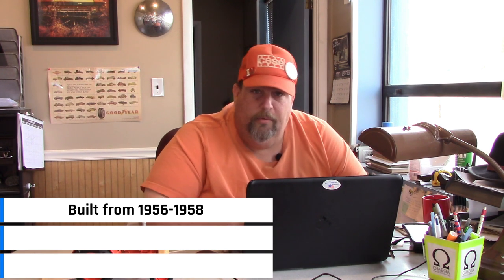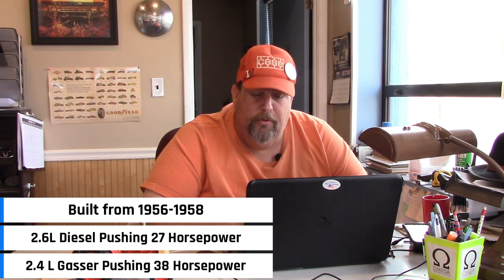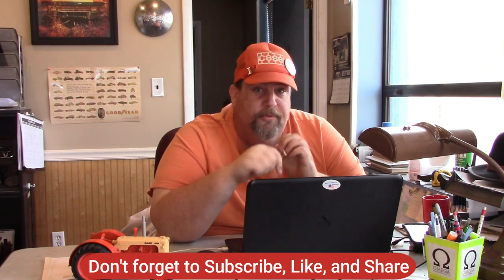Number 8: Case 300. The Case 300 was built from 1956 to 1958. It came with the option of a 2.6 liter diesel engine putting out 27 horsepower or a 2.4 liter gas engine putting out 38 horsepower. The main reason I picked this tractor is that I think it is the best looking tractor Case ever produced. It has the bullet grill with those side shields and it's just a really streamlined, wrapped-around looking tractor. It came in several variants — row crop, adjustable front end, industrial, and a wheatland version.